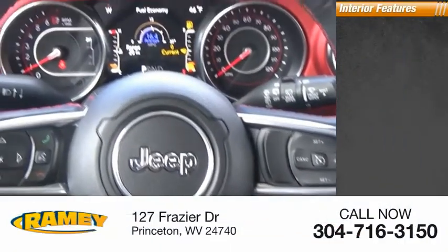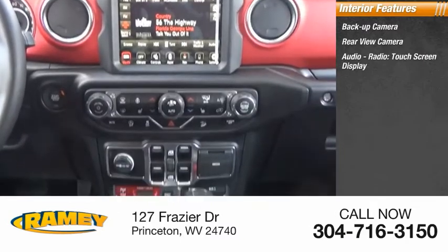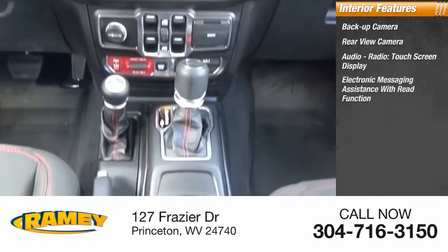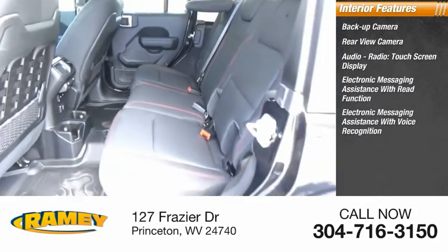Inside you'll find a backup camera, rear view camera, audio radio, touchscreen display, electronic messaging assistance with read function, and electronic messaging assistance with voice recognition.